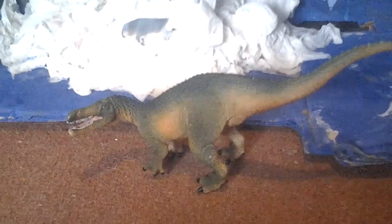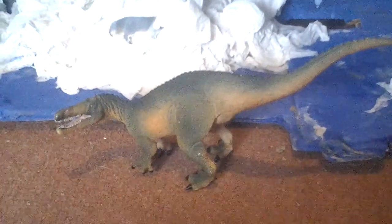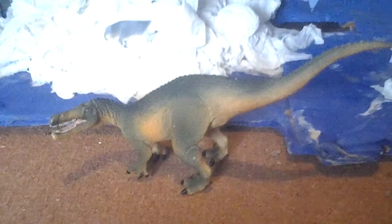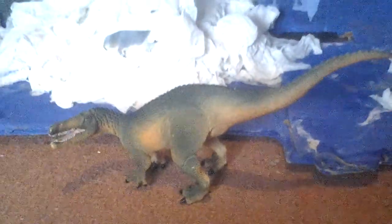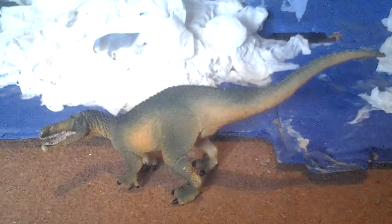It belongs to a sub-family called Baryonychinae. Now let's get closer to the details of the Safari Limited Wild Safari 2014 Suchomimus figure.